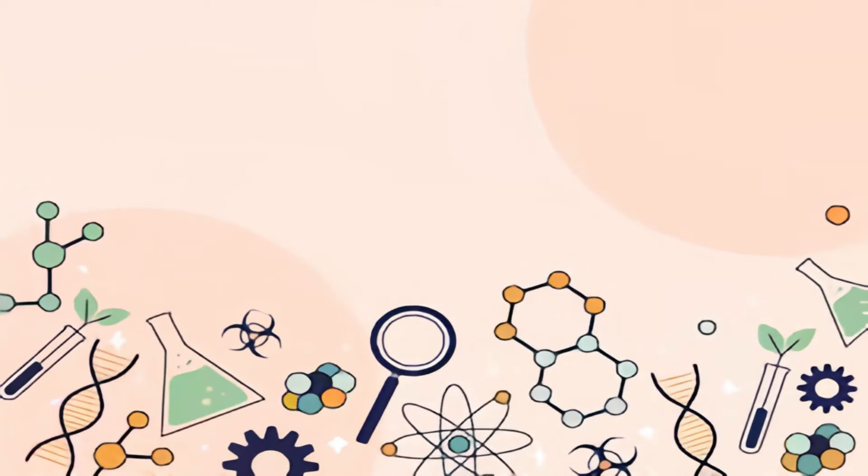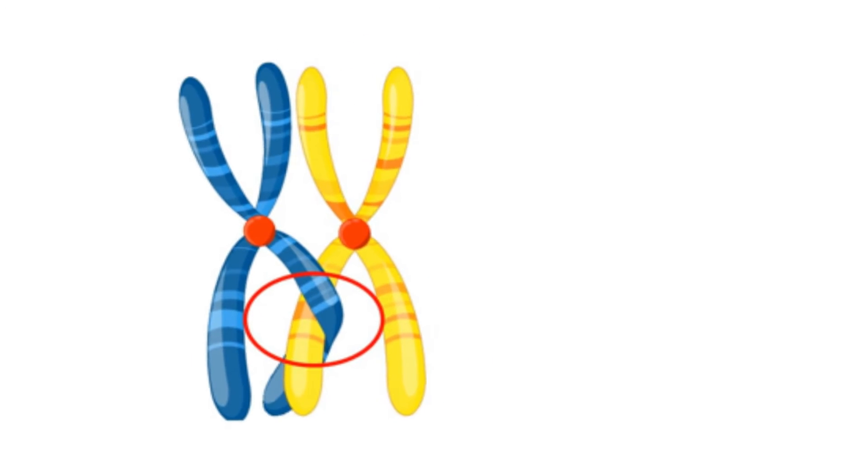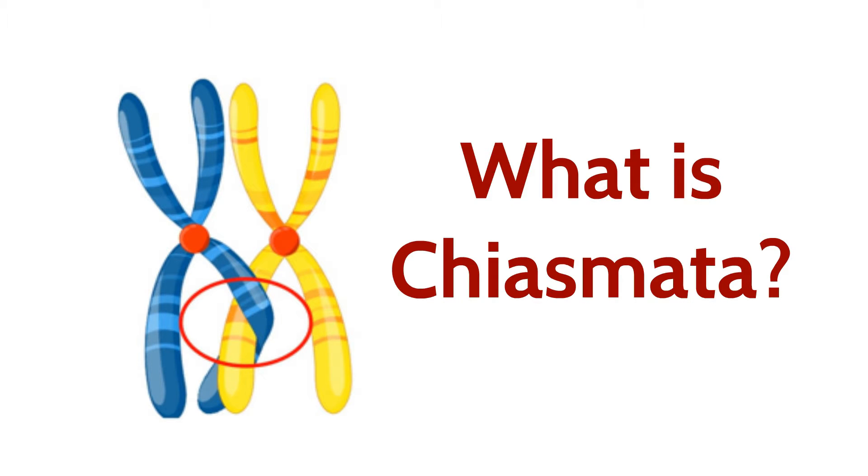Hello everyone, and welcome back to Bioscholar. Let's explore a crucial phenomenon known as Chiasmata. Join me as we uncover the importance of these crossroads in meiosis.